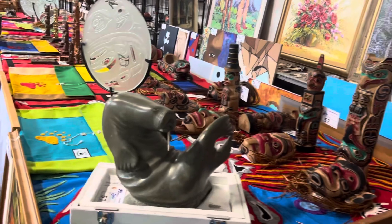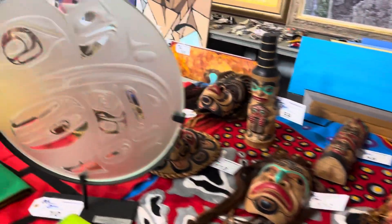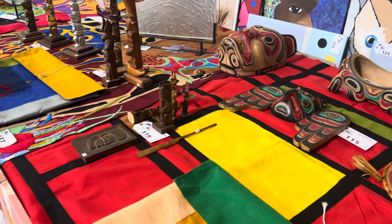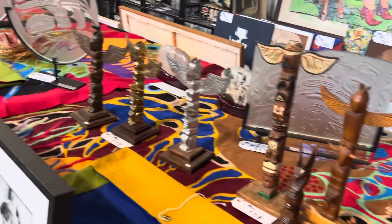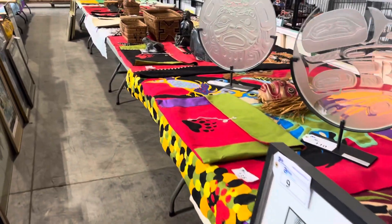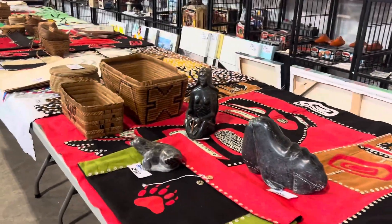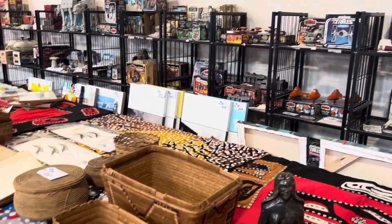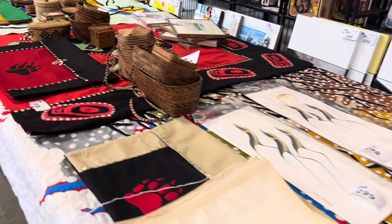We have hundreds of pieces here. Glass etchings, these beautiful hand-stitched ceremonial blankets. Everything's sort of mixed in all together. You can see all the Star Wars stuff we have back there — that's integrated into this auction as well. Some beautiful baskets.